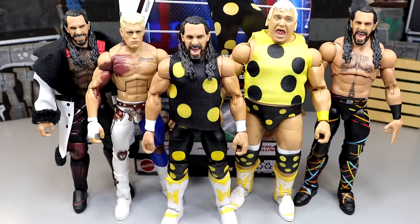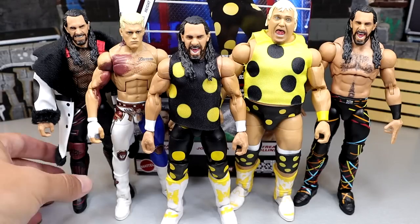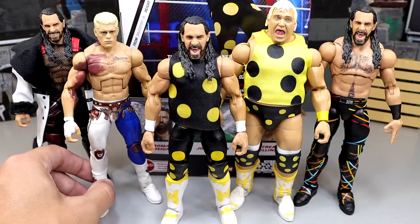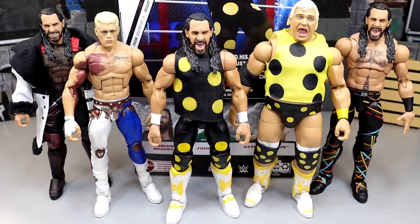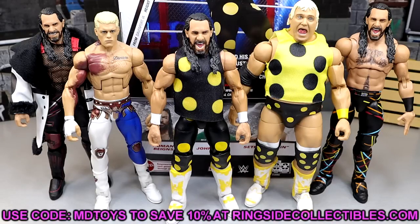That pretty much wraps up our WWE Elite Top Picks Seth Rollins, John Cena, and Roman Reigns review. It really wasn't a Cena/Reigns review — it was all about Seth Rollins, but I wanted to showcase what you're getting with those top picks. I really enjoy this Seth Rollins — very quality, great dusty roads gear, and we're finally getting this Hell in a Cell matchup confirmed in figure form. We just need a Hell in a Cell playset to go with these. I highly recommend the Seth Rollins — if you have the Torn Pet Cody, why not pair them on your display?